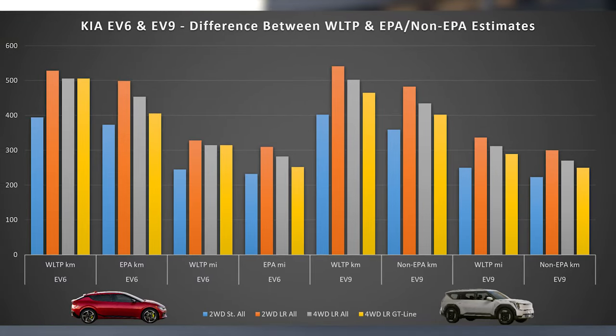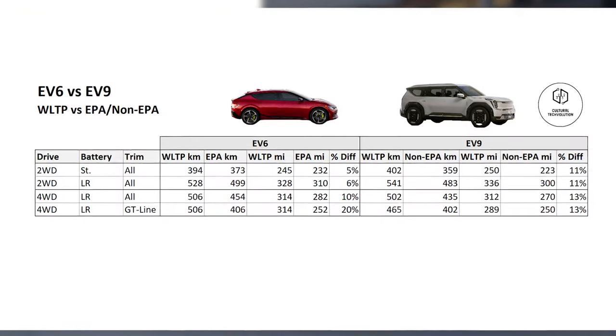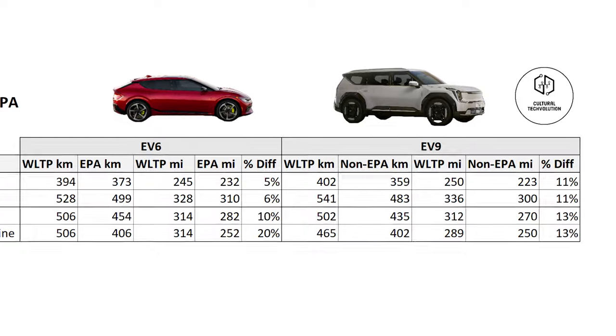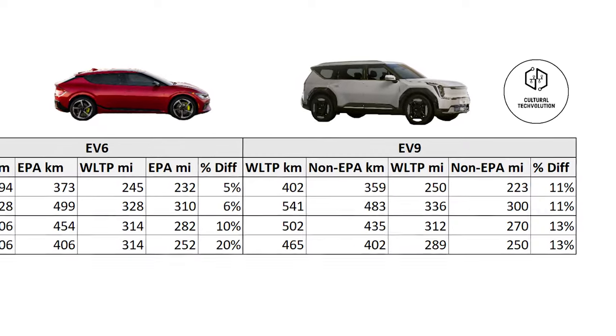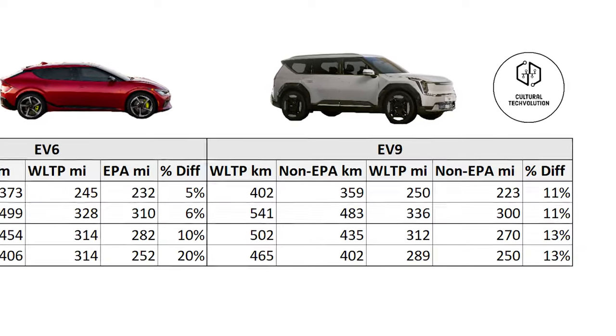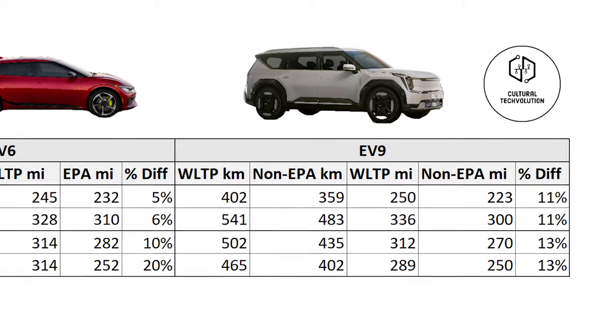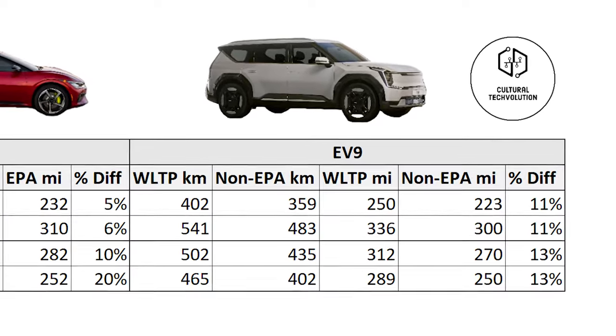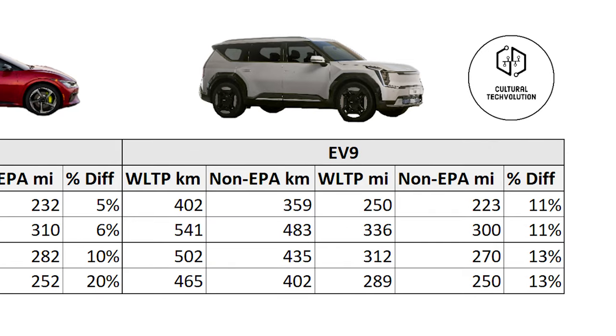I anticipate the WLTP ranges to be around 400, 541, 502, and 465 kilometers respectively, with EPA estimates about 11% to 13% lower at 359, 483, 435, and 402 kilometers respectively, or 223, 300, 270, and 250 miles.